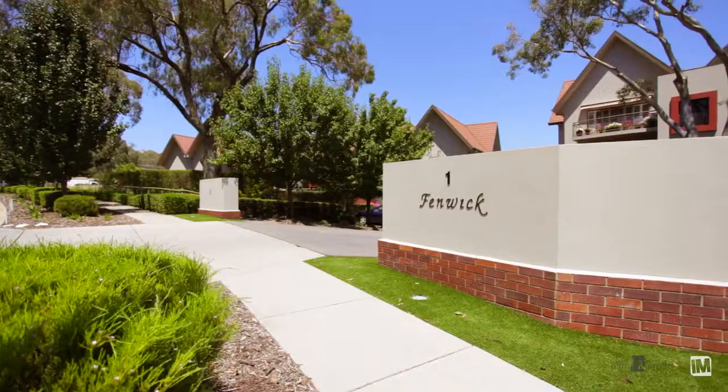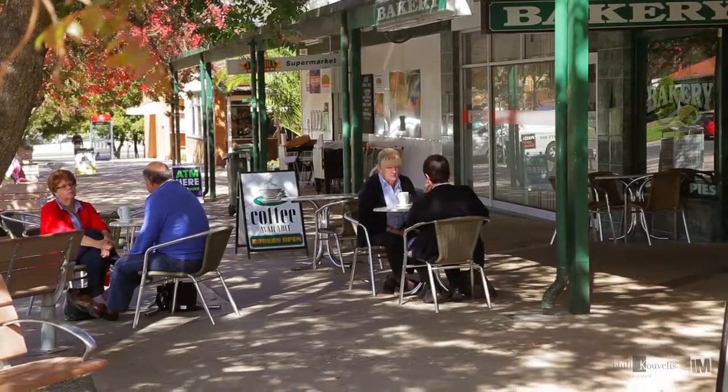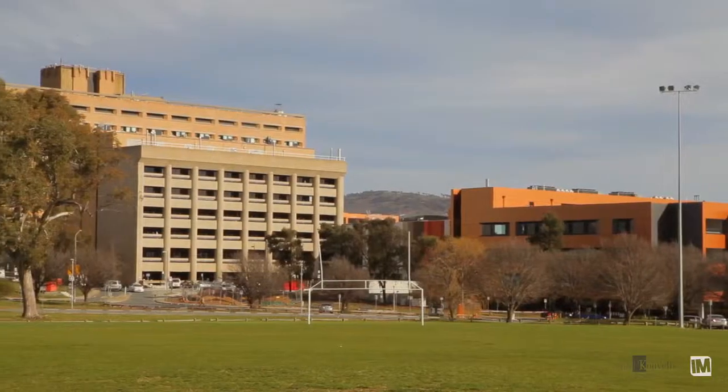This modern double storey townhouse presents an ideal opportunity to purchase into one of Canberra's most loved suburbs. Eldridge Crescent is located only moments from local shops, transport, good schools and the Canberra Hospital precinct.